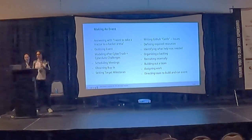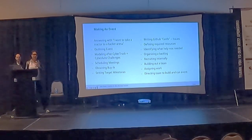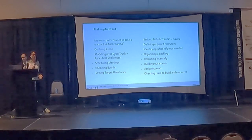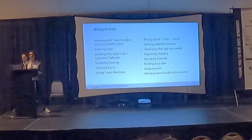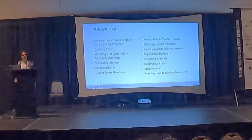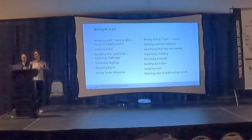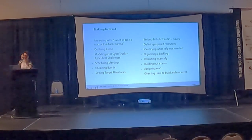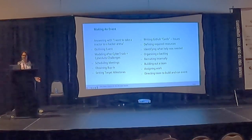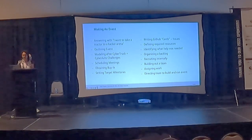Once we had buy-in, we started setting target milestones — figuring out when to get things done and where to host it. We used GitHub Issues and GitHub Projects to keep track of work. We also had to define what resources we needed to provide students so they could be successful: how do you get 30 laptops, 30 USB sticks, Wi-Fi cards? We needed to figure out what help was needed, because this wasn't my full-time job. It started as something I built that just got bigger and bigger until for about two weeks it was my full-time job.